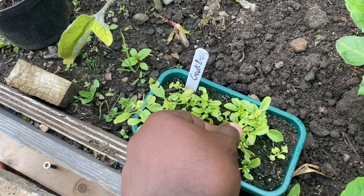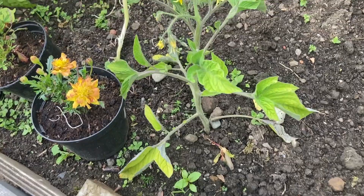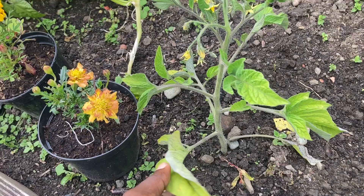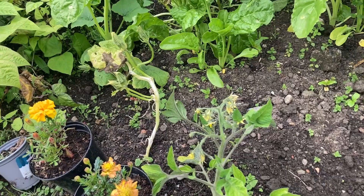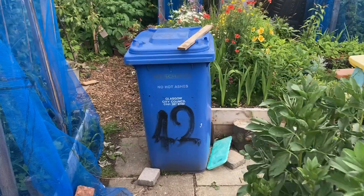Over here we have our tomato plant, but the color is changing. I think it's a nitrogen deficiency, so I'll give it a feed — maybe a comfrey tea. I have a comfrey tea brewing in the barrel over there. Let me show you. Yeah, over there — it looks terrible and it smells even worse, but it's really good for your plants. It needs one more week and I can use it for the plants.